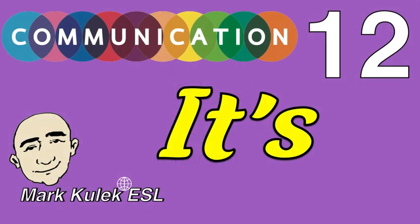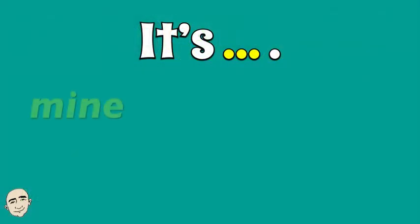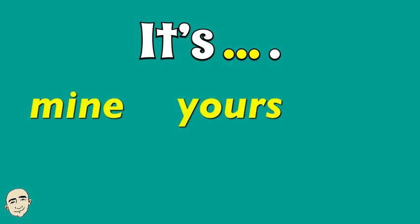Hi, this is Mark and this is English conversation practice. It's video 12 from the series, so be sure to see all the videos in this series. Okay great, let's start. It's mine. It's yours. It's his.